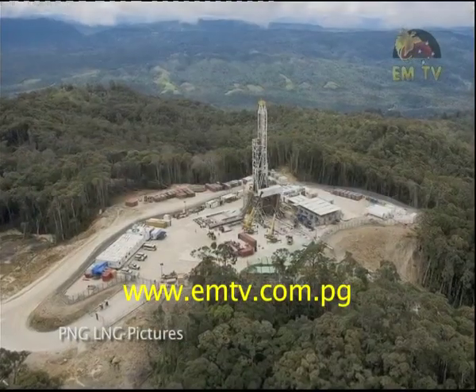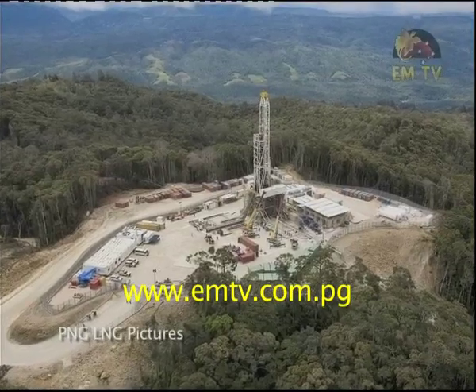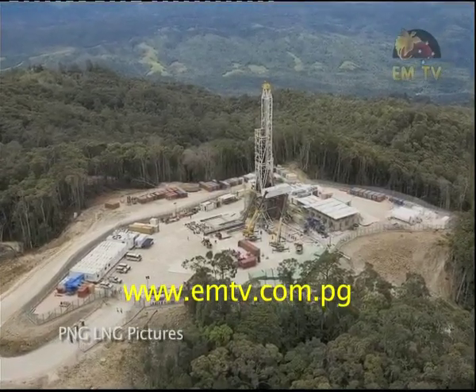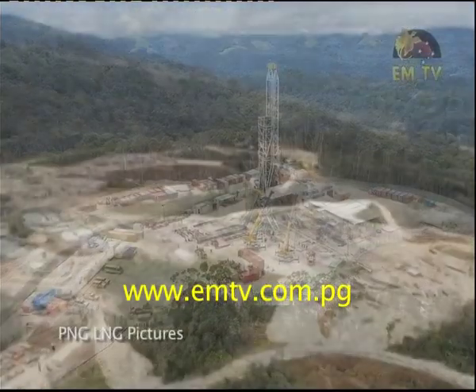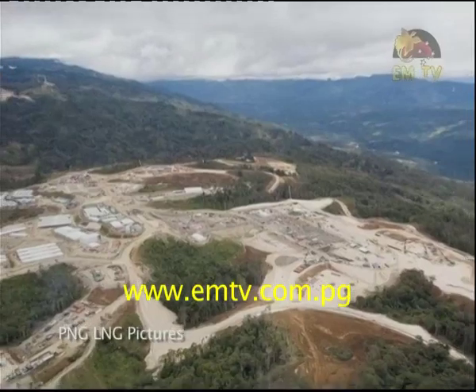Meantime, drilling has started at Hides after Rig 702 was assembled. The second rig is being mobilized up the Highlands Highway, while concrete pouring and construction has started at the Hides gas conditioning plant.